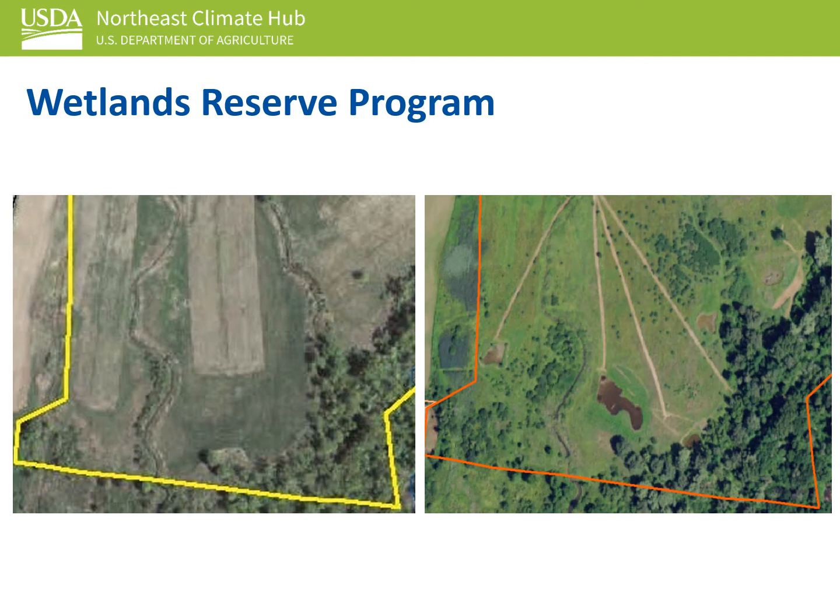The Wetlands Reserve Easement program is a great option for land that is getting increasingly hard to farm due to increased ponding or flooding. The program pays landowners for a conservation easement, which takes the land out of agricultural production and restores it to its natural wetland functions. These two pictures show a before and after of farm fields that were voluntarily taken out of corn production on the left and restored to shallow wetland ponds on the right.